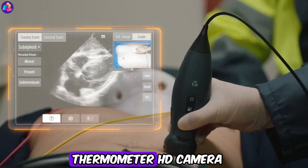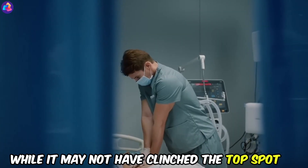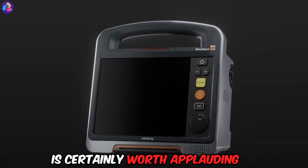Equipped with an infrared thermometer, HD camera, ultrasound scanner, and ECG machine, the Benhart DX is a true medical marvel. While it may not have clinched the top spot at the Design Innovation Awards, its innovative approach to defibrillation is certainly worth applauding.